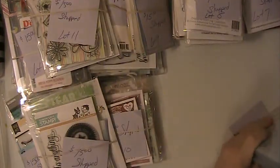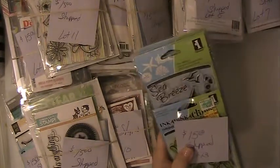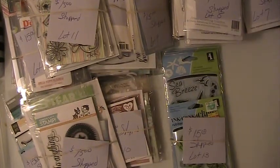Again, these lots are all $15 shipped, PayPal only, U.S. only, friends and family please. If you have any questions or comments, please leave them down below. Thank you for watching, and have a blessed day.